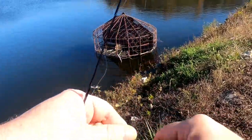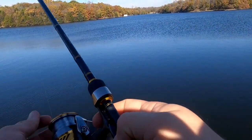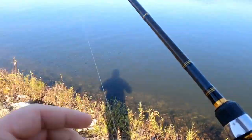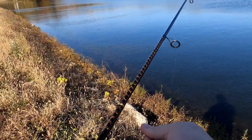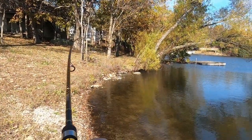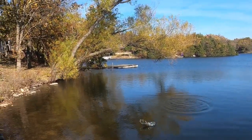Round two — I threw on something a little old school, put the Uncle Josh spin right on, and launched it out there. Of course it got caught up. Then on the next cast — what the hell — oh nice, look at this! There it is. One trusty bait — works every time.